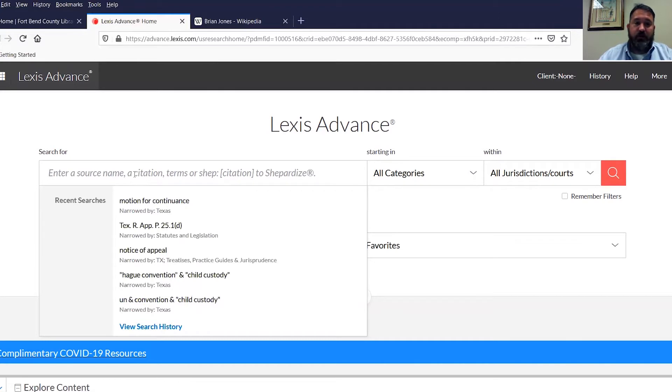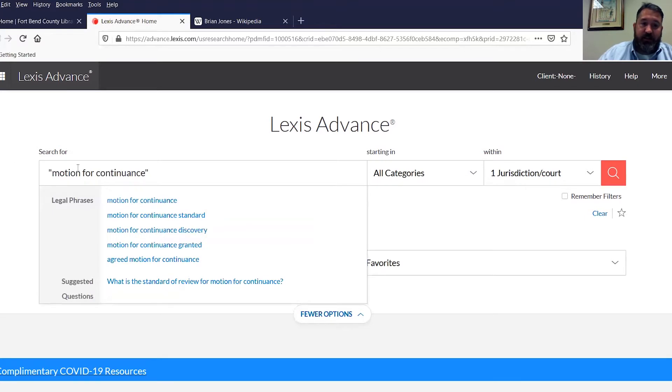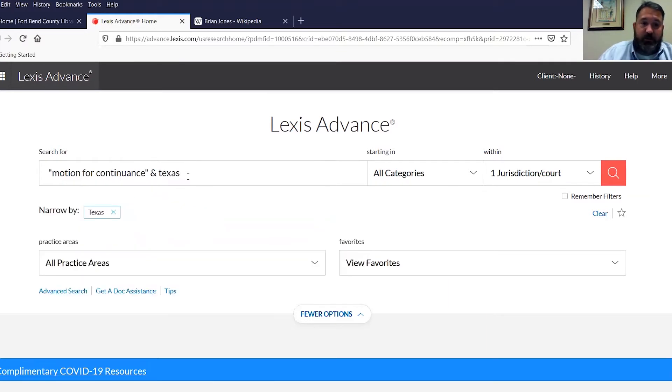You need to ask the court to delay the trial. Obviously there are rules and law governing continuances — asking the court whether it's for a short or substantial amount of time — and there are legal standards on how the court can address this motion. You can type in your search term 'motion for continuance.' This is a natural language search. You can put quotes around things to search for only that exact phrase. There are also things called terms and connectors.